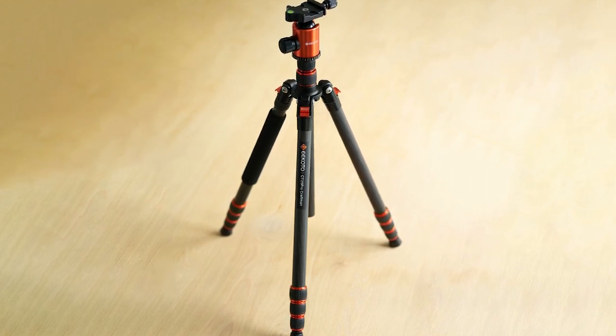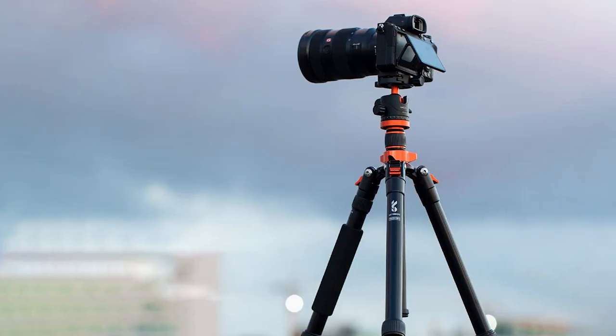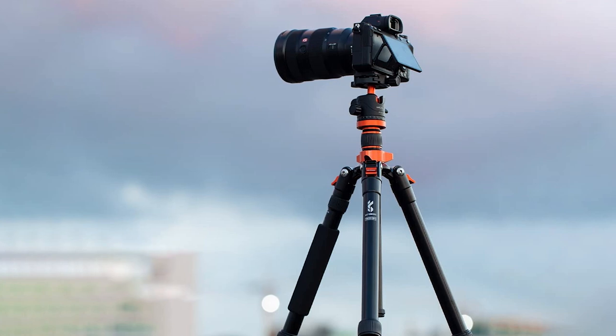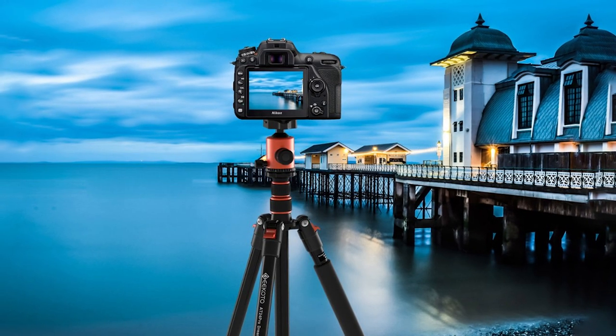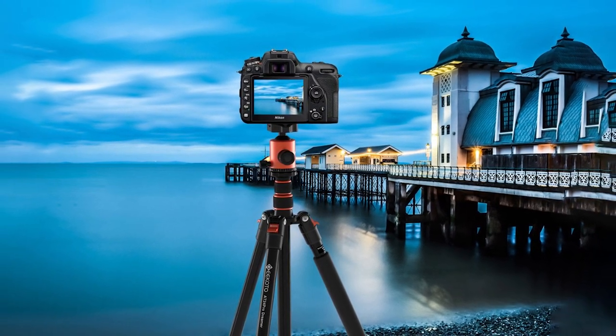The Geekodo 77 comes with a storage bag and can be disassembled, making it very travel-friendly. It can also transform into a monopod within seconds. Whether you are a traveler, photographer, beginner, or enthusiast, this tripod will fulfill all your photographic needs.